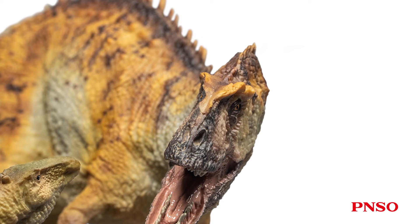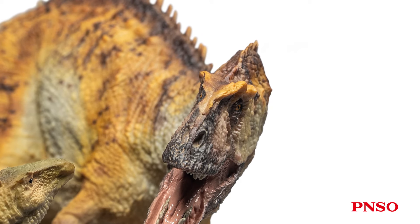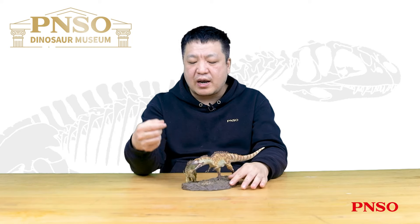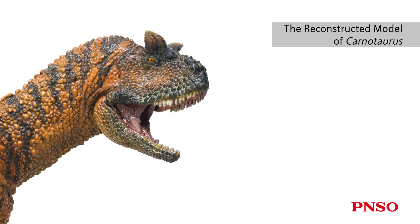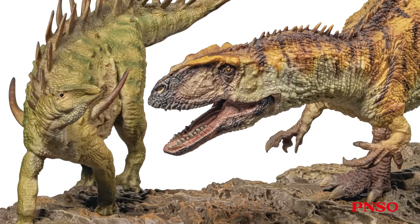The top of its head was narrower, unlike Allosaurus, which had a wider top. Its overall head appeared thicker and rounder than Allosaurus, a bit like the later relatives of Allosaurus such as Majungasaurus or Carnotaurus, but not that exaggerated. Its head was a bit short, tall, and relatively stout.